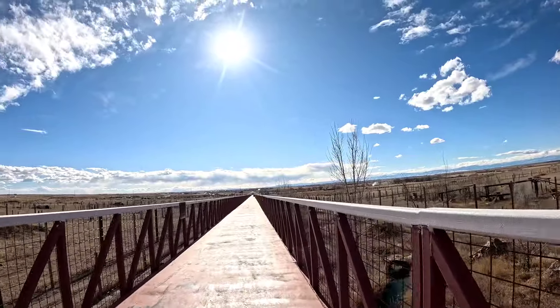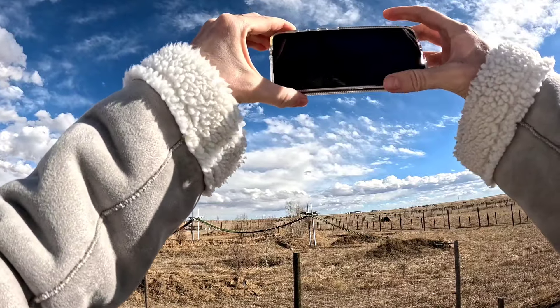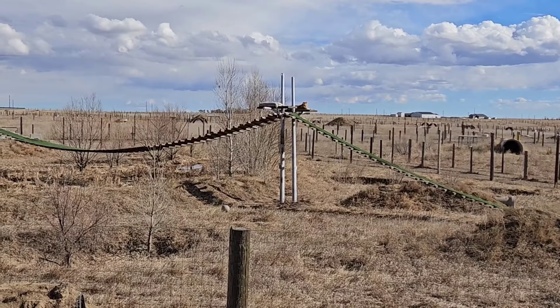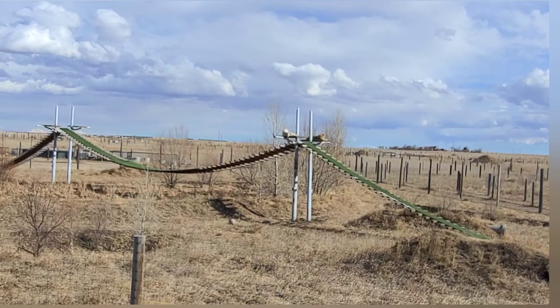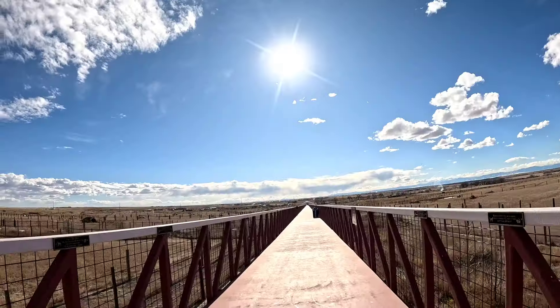So this is not a zoo. The animals are not up front and close to you. They're at a distance. But that's part of the charm of this place - you actually have to look for the animals. So you're almost on a safari.